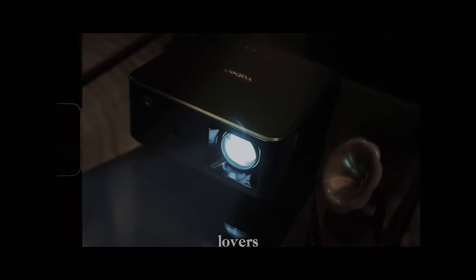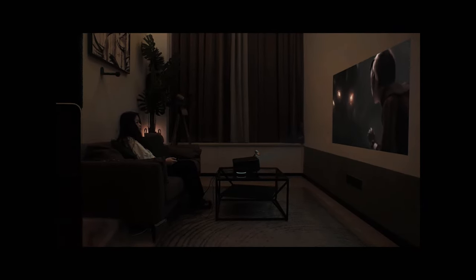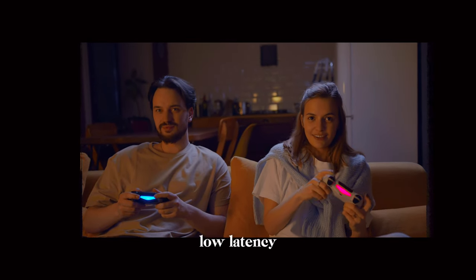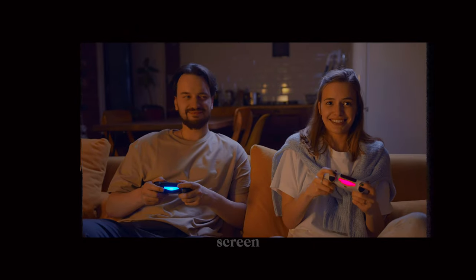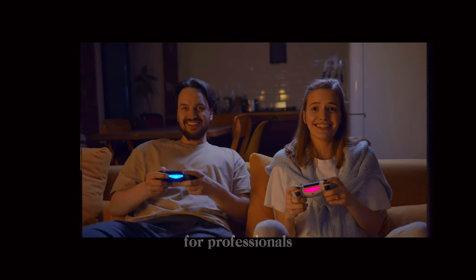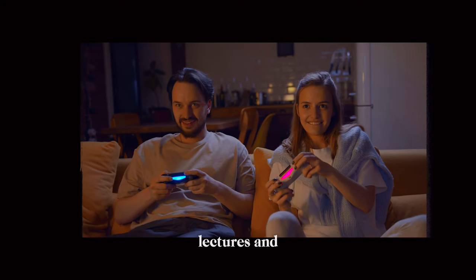It's suitable for cinema lovers — perfect for those seeking a home cinema experience. For gamers, the projector has a gaming mode with low latency, ideal for gaming on a big screen. For families, it's a great option for family entertainment providing hours of fun for everyone. For professionals, the projector can be used for presentations, lectures and training.